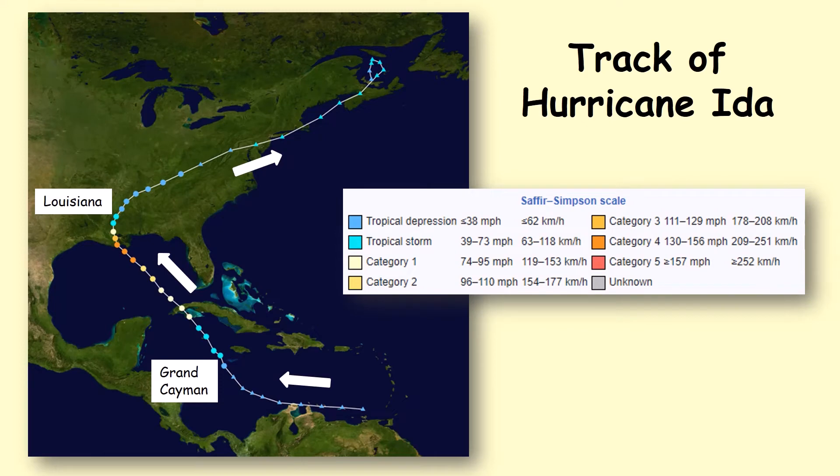Hurricane Ida began as a tropical wave in the Caribbean Sea on August the 23rd. It then travelled westward until it came near to Grand Cayman, and that's when it developed into Tropical Storm Ida on August the 26th. It then headed further towards the northwest before hitting Louisiana with full-force 150 mph winds, at which stage it was a category 4 hurricane on August the 29th.